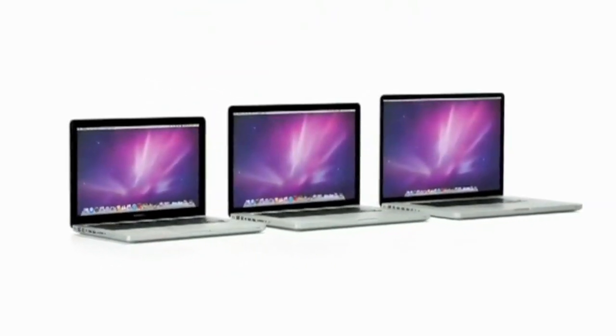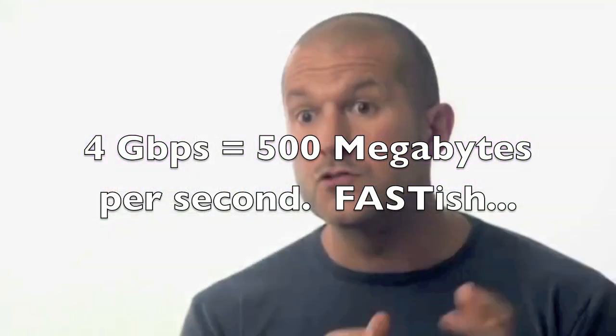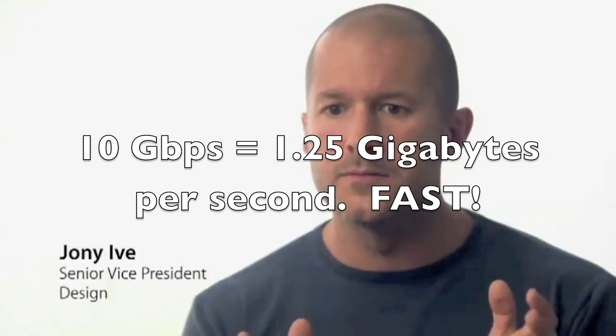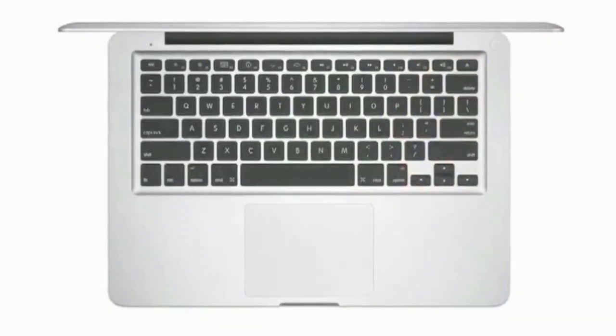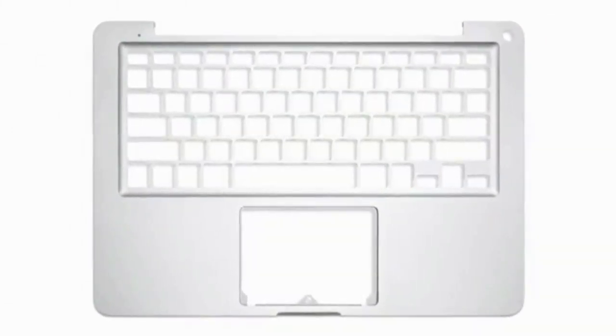USB 3.0 transfers at 4 gigabits per second, and Thunderbolt is capable of 10 gigabits per second, which is almost two and a half times USB 3.0. So there is good reason for them missing that boat. And if you really want USB 3.0, you could probably go with a 17-inch MacBook Pro with the expansion card. But whatever, you've got Thunderbolt.